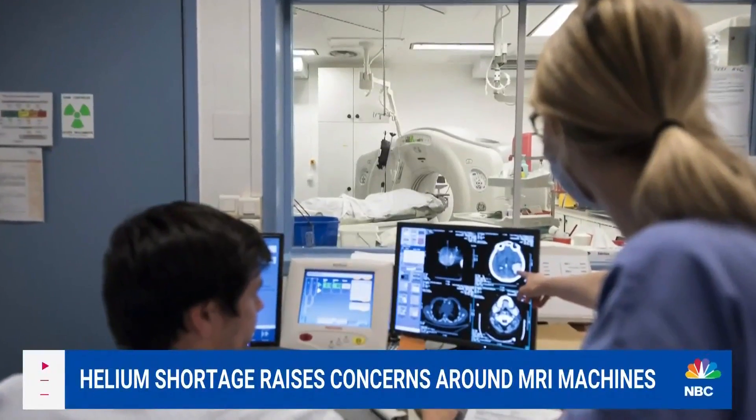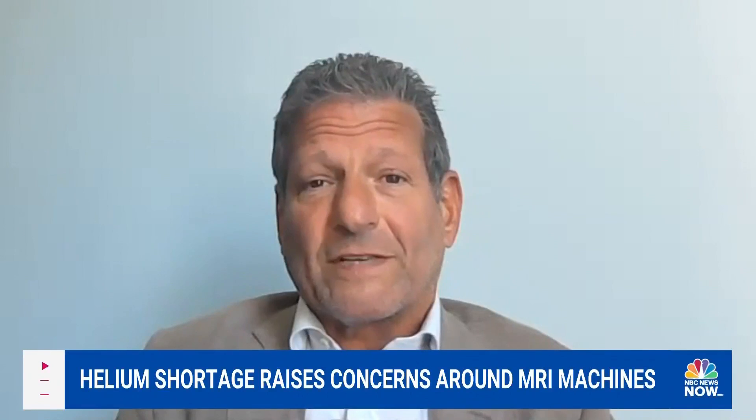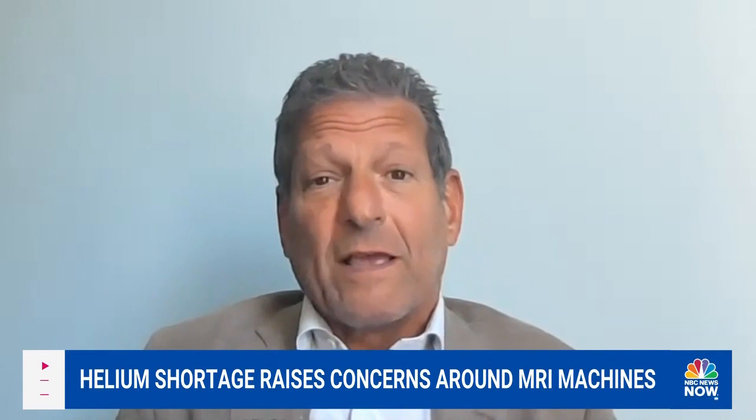It's vital in the medical community. We can't run our imaging facilities, really our MR scanners, without helium to facilitate the flow of electricity. So it's critical.